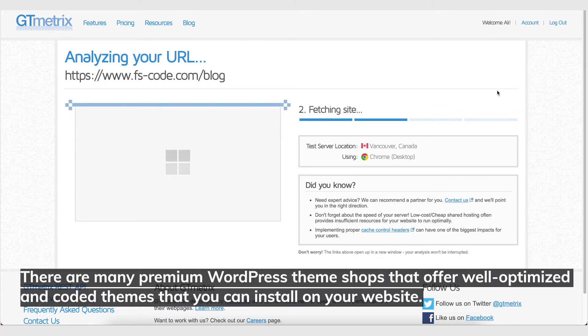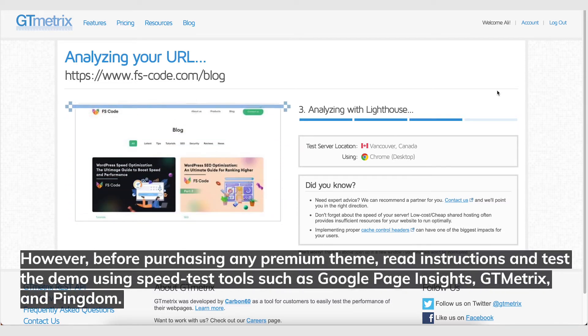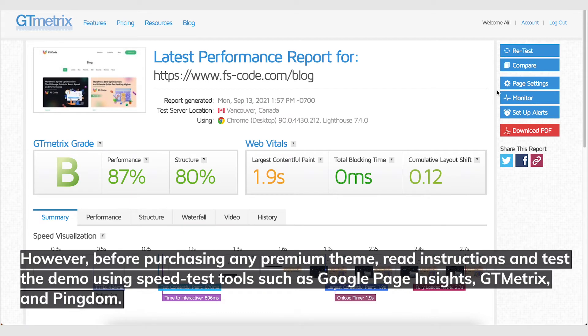There are many premium WordPress theme shops that offer well-optimized and coded themes. However, before purchasing any premium theme, read the instructions and test the demo using speed test tools such as Google PageSpeed Insights, GT Metrics, and Pingdom.